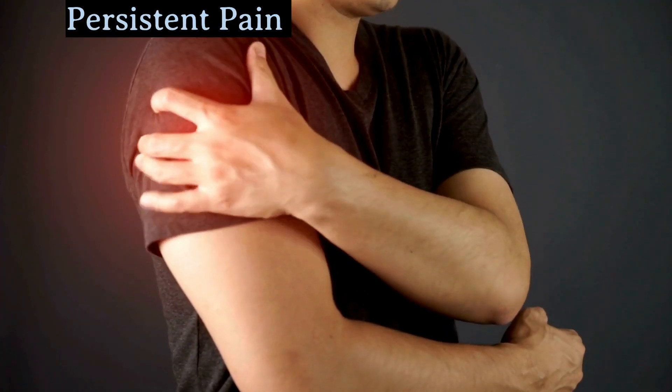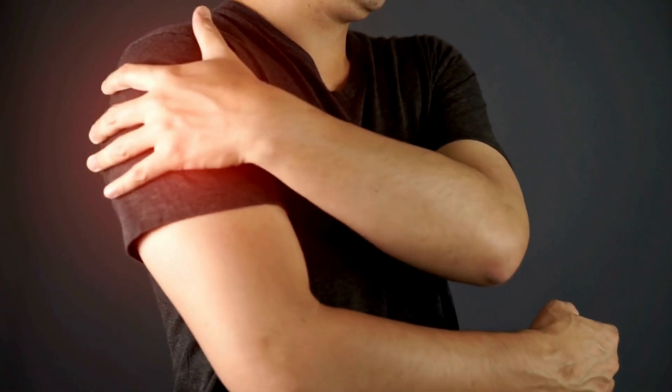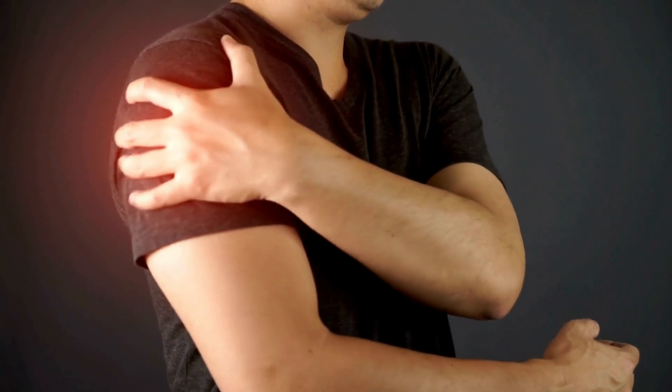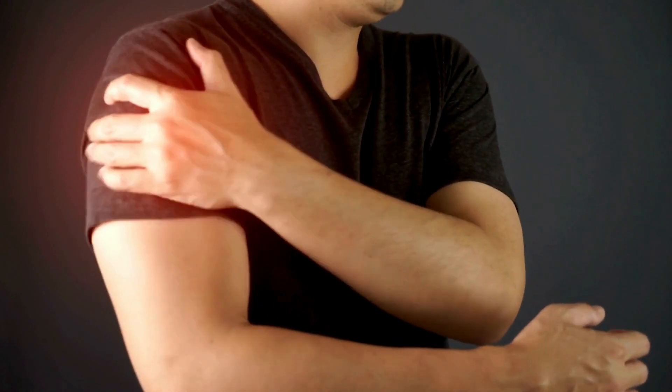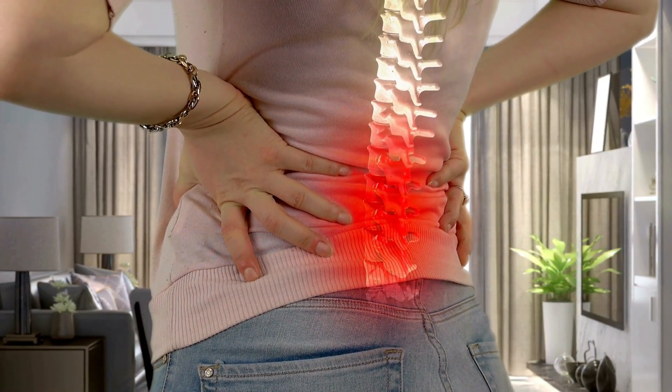Another symptom that's easy to miss is persistent pain. We all have aches and pains now and then, but when pain doesn't go away or keeps coming back, it's time to see a doctor. For example, chronic headaches might be linked to brain cancer, while ongoing back pain could be a sign of ovarian or colon cancer.